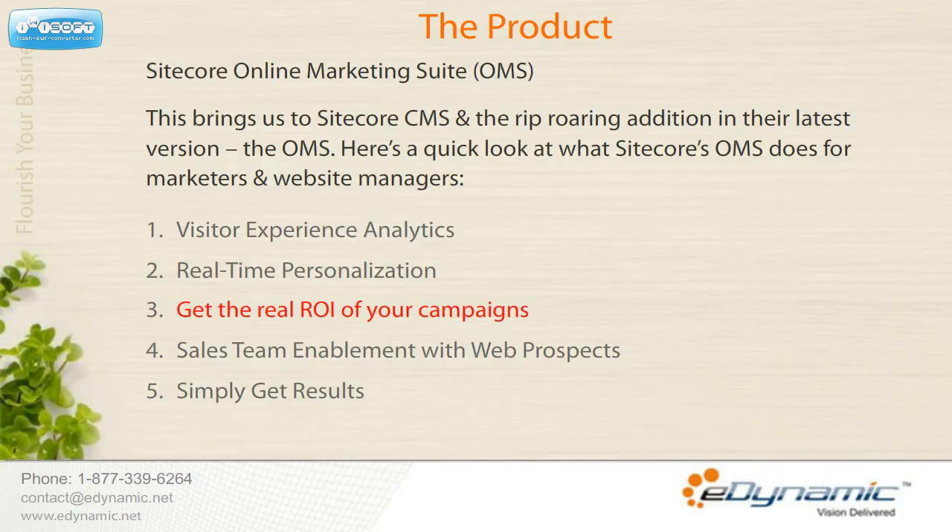Get the real ROI of your campaigns. With Sitecore's Online Marketing Suite, you have an unprecedented ability to gain immediate insight into seeing the website's goals and conversions accomplished by each campaign, down to the individual session level.